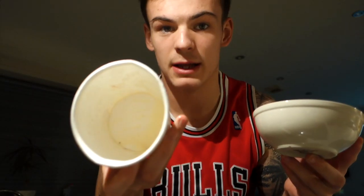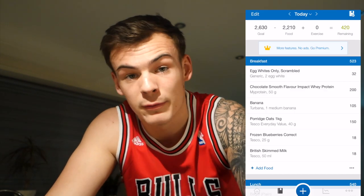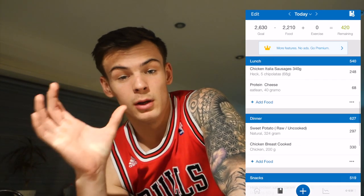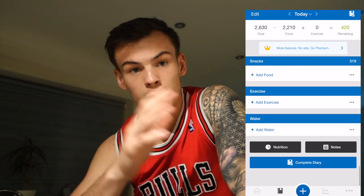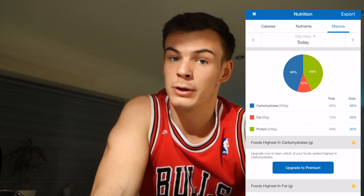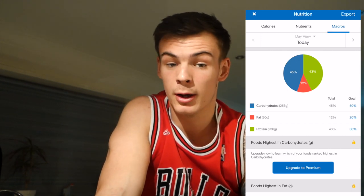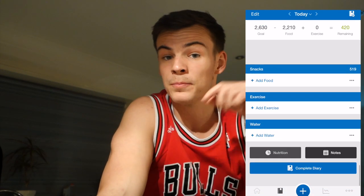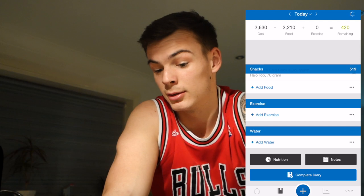Finishing off the evening with some Halo Top — I've just got 70 grams left in the tub, so that's what we're finishing today off with. I'll put a screen grab of my whole macros for the day. I know I was way over on the protein, but I personally look at it as a week rather than a day — and that's how I'd advise you to do it. Look at it as a weekly total, not daily. And if you mess up on one day, it's not the end of the world.